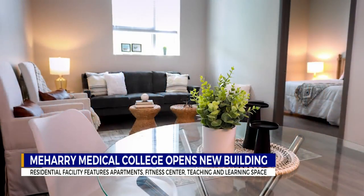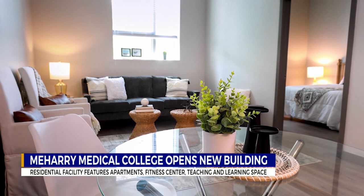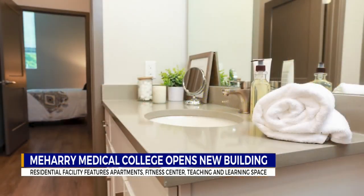The residential facility features 126 one-bedroom apartments, a fitness center, as well as teaching and learning spaces.